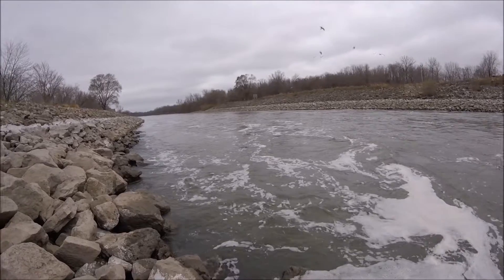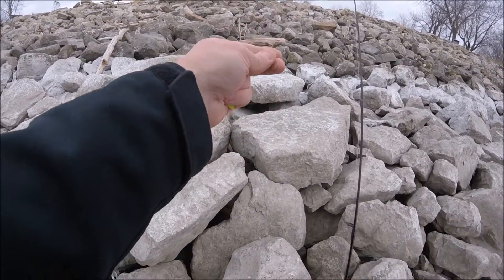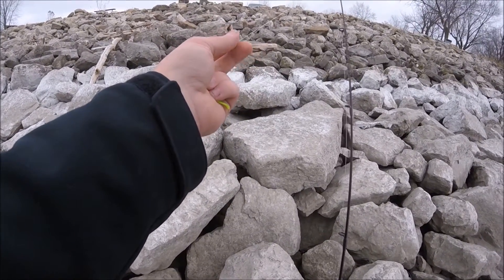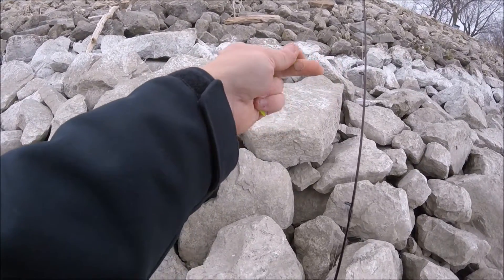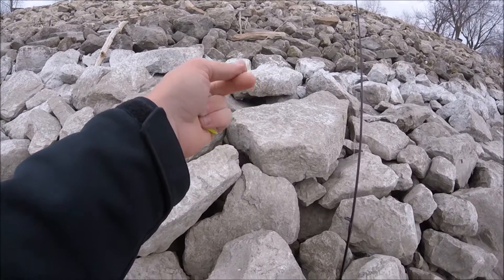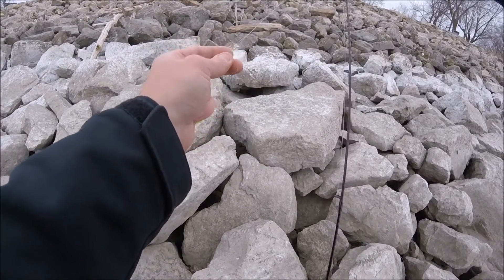Update two - just about two minutes after I turned that camera off and started working that lipless crank, I got into something really, really big. I don't know if I accidentally snagged a carp or something, or a big flathead, but I mean it was giant. It about spooled me and then broke the line off, so there goes a solid six or seven bucks.